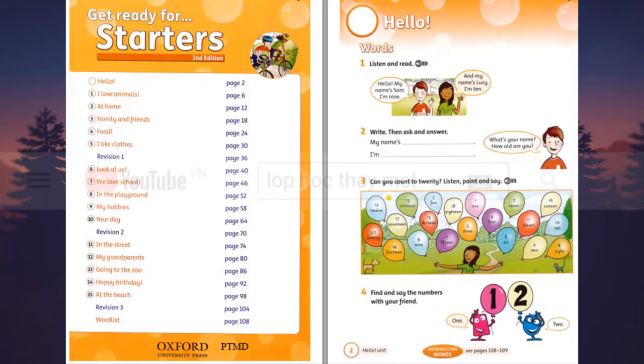Listening 1. Listen and read. Hello, my name's Sam. I'm 9. And my name's Lucy. I'm 10.